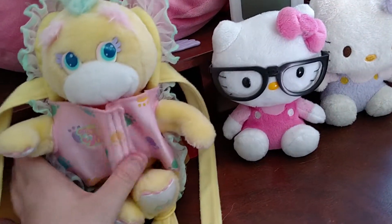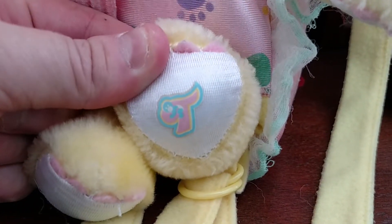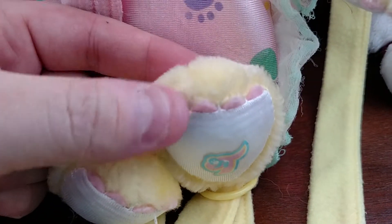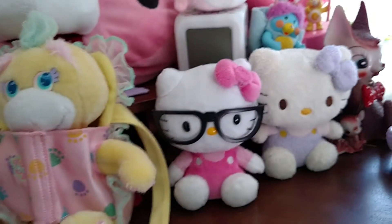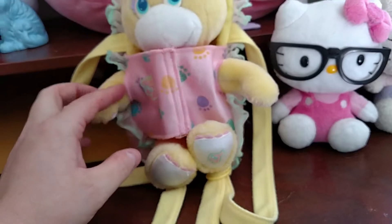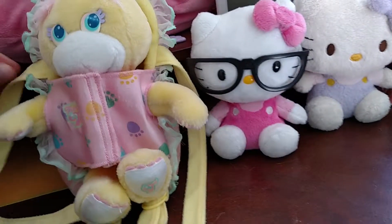Mattel is the company that made this. Here's the foot — it has little claws and stuff. It's cute. 1988 is what it said on the tush tag as far as the date of this vintage toy, and I'm sure you can find them on Etsy and eBay.